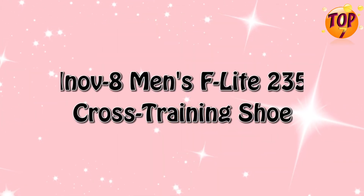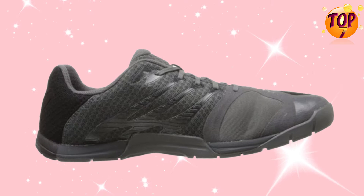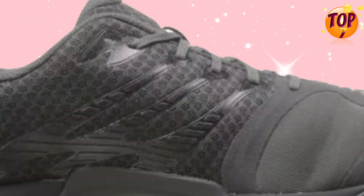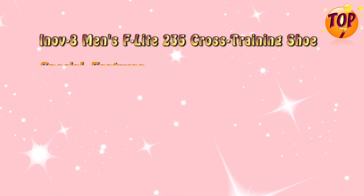Top 7: Inov-8 Men's F-Lite 235 Cross Training Shoe. Special Features.